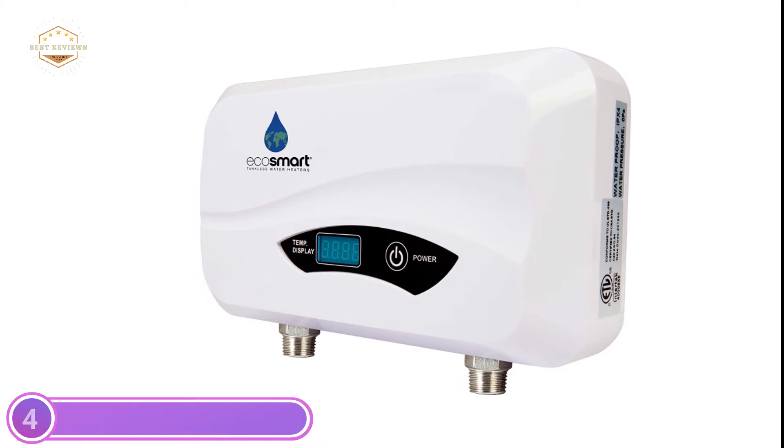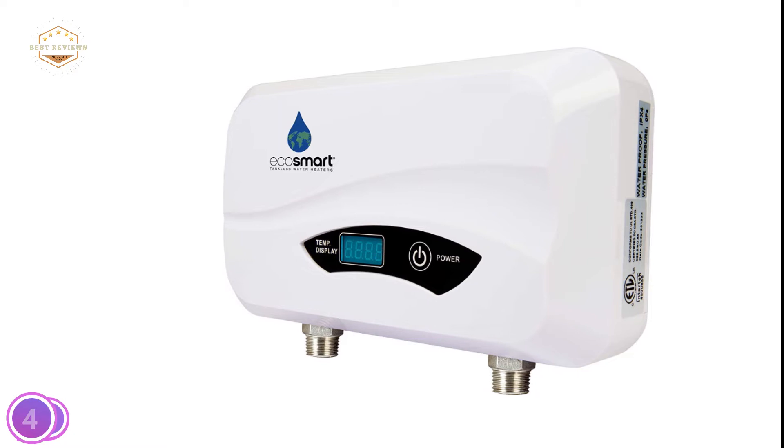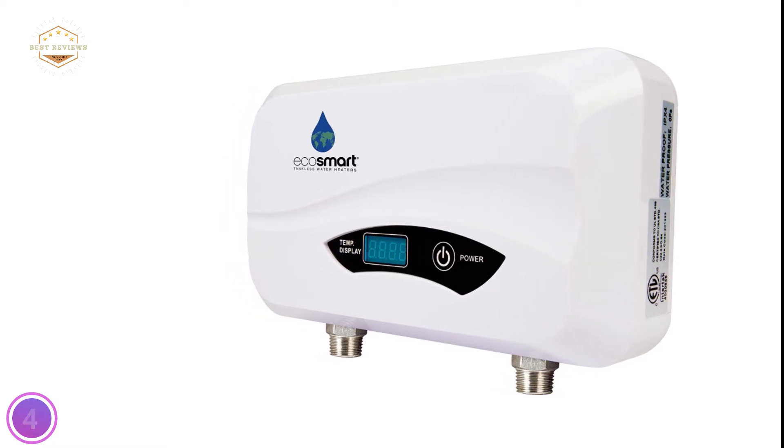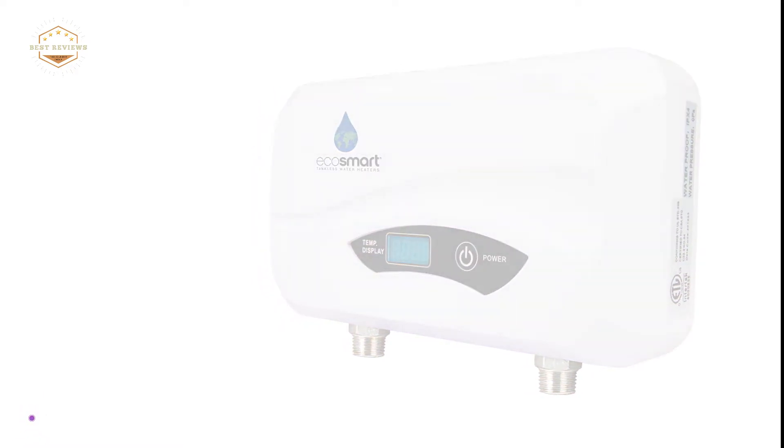EcoSmart is equipped with the most sophisticated self-modulating technology, using only the energy required to heat the water whenever you need it. On-demand heating and point-of-use installations reduce the time spent waiting for hot water.